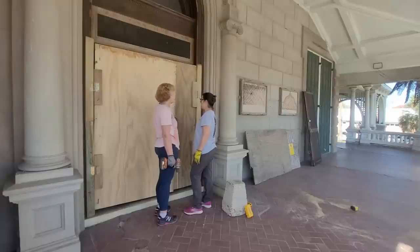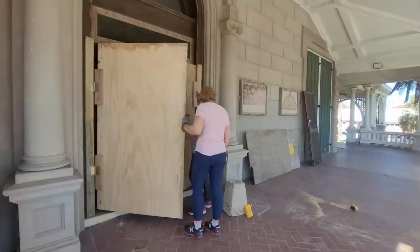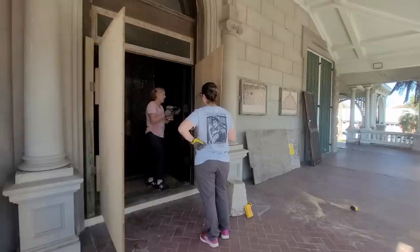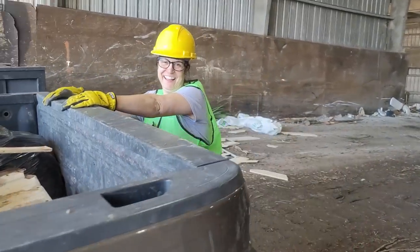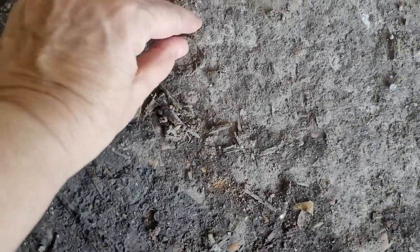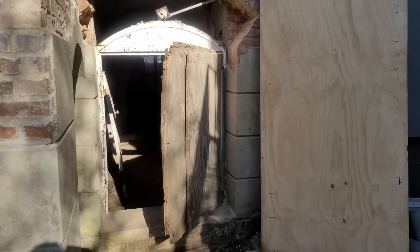Heather and I had gotten so involved in the plywood doors that we realized it was getting late and there was still a load of trash in the truck that needed to go to the dump. I didn't think my husband would appreciate coming home to a truck bed full of trash, so Heather and I jumped in and headed out. It was Heather's inaugural trip to the dump — she'd never been. 'Don't say I never take you any place nice.' She found a lucky penny at the dump, disgustingly gross but there it was.